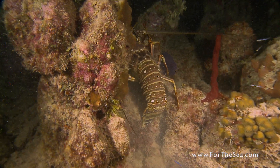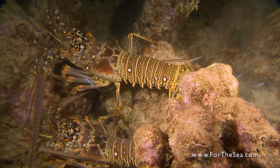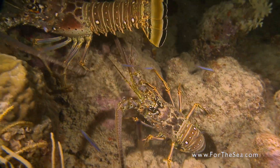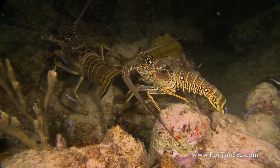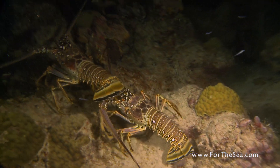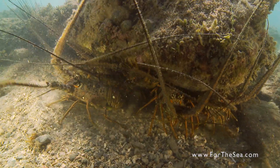Spiny lobsters mate and spawn throughout the year in the Caribbean. A female can carry up to 1.7 million eggs under her tail, but of these, only a few will survive to live on the reef.